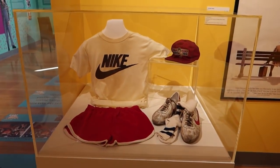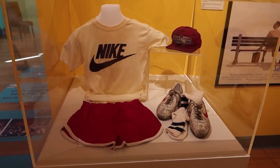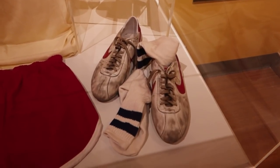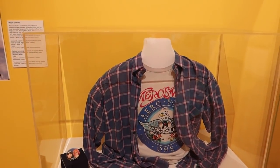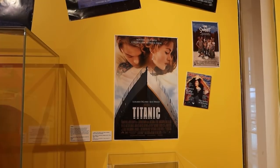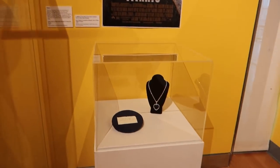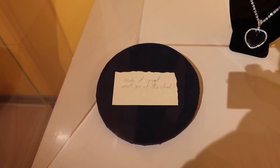This is pretty amazing — this is Forrest Gump's running gear, actually worn by Tom Hanks while filming Forrest Gump. You can see the Bubba Gump hat and those iconic shoes. And then this is a flannel and t-shirt worn by Garth in Wayne's World. Of course, Titanic was huge — one of the biggest movies of the 90s. There is a period outfit worn by Kate Winslet, and then this note used in the movie says: "Make it count. Meet me at the clock."